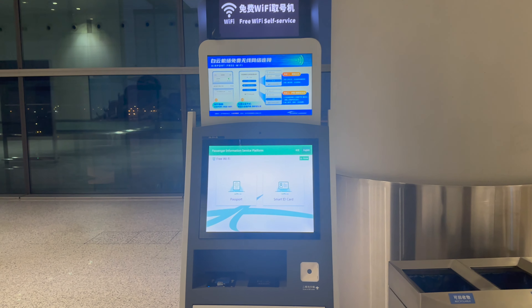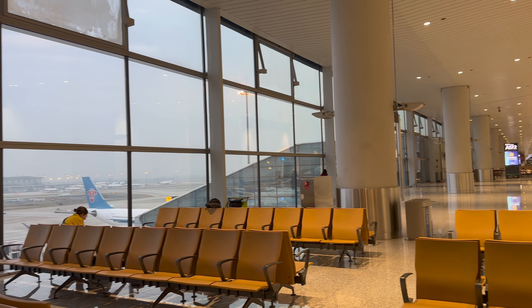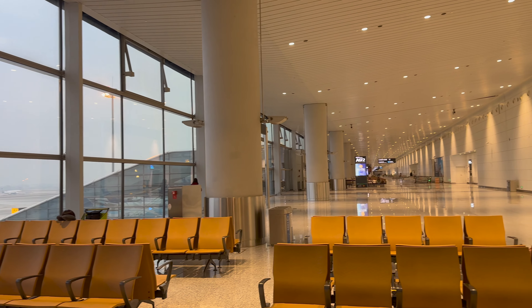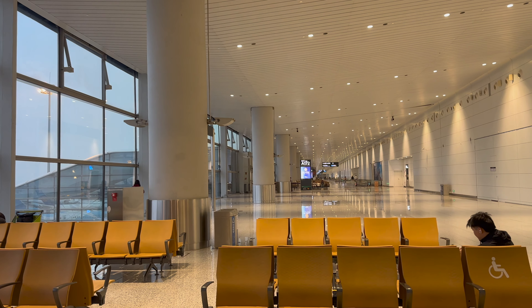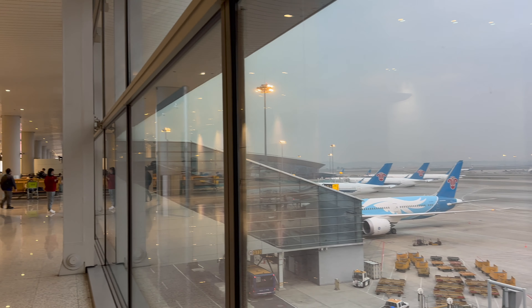The airport has a few facilities which include free wi-fi, drinking stations, charging points, and plenty of seating. There were lots of large windows so we were able to watch the planes go by while we waited to board.